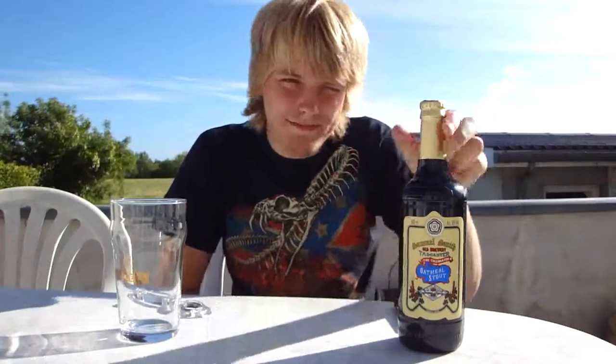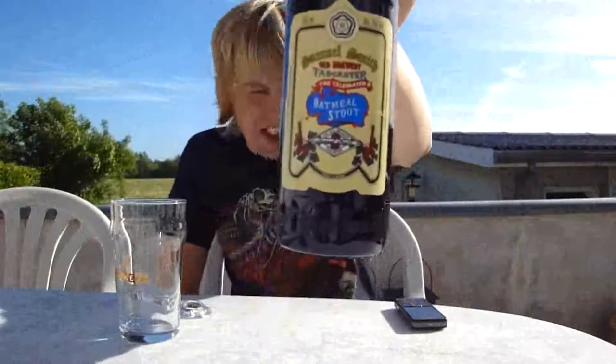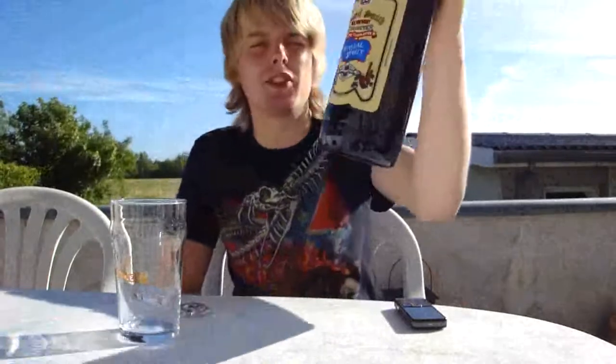Today's beer is the final of the Samuel Smith beers — the Oatmeal Stout. Right here for you: Samuel Smith's Oatmeal Stout.